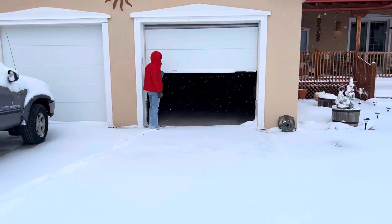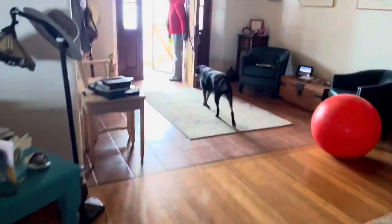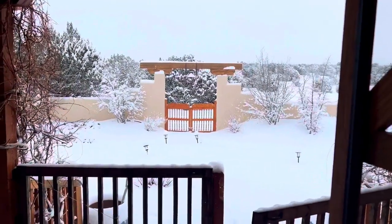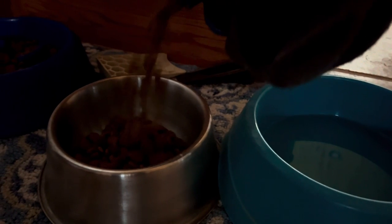Now we gotta take care of mom's dogs. There they are to wreck the day — hungry dogs. Go potty, doggies. Dogs are all taken care of.